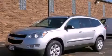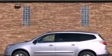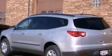This is a brand new 2012 Chevrolet Traverse. Safety, space, and comfort. It features a 3.6 liter six-cylinder engine and an automatic transmission.